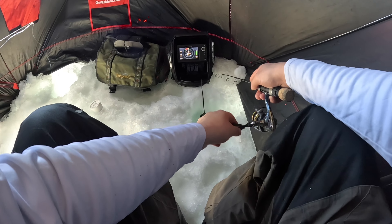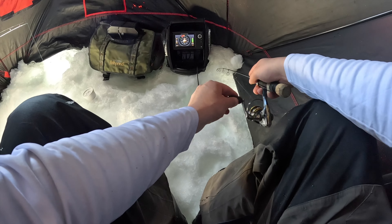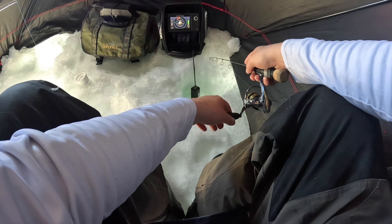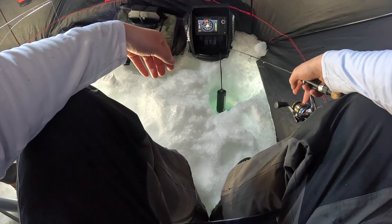Marking him pretty good right off the bat here. Got another one — he's gonna chase you. Get him to chase. Getting these lake trout to chase is the best.